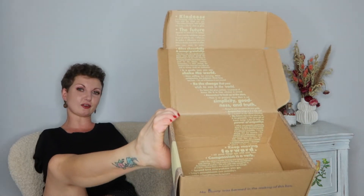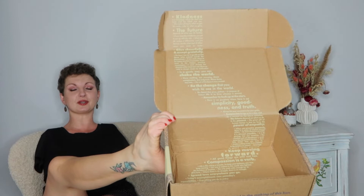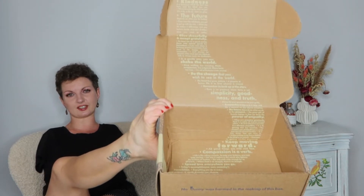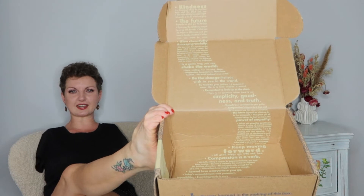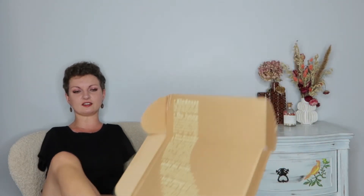Part of being rusty is forgetting what to film in what order, so I just dumped everything out. I wanted to show you this — it has a really cool design with writing on it talking about kindness, the future, 'give cheerfully and accept gratefully.' I have to read this later.